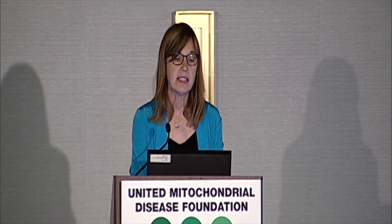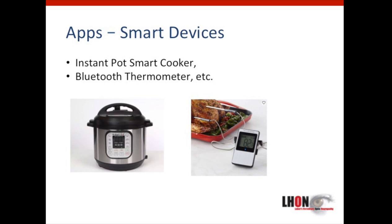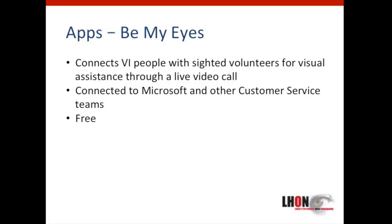There are a range of smart devices that can be controlled via Bluetooth, such as an instant pot smart cooker, meat thermometers, and more. Sometimes what you really need is another person to see what you can't and tell you about it. Be My Eyes is a free app that can make that happen. It connects those with a vision impairment to those who can see through a live video call. They also have a relationship with Microsoft and other customer service teams to connect folks who are vision impaired with customer service.